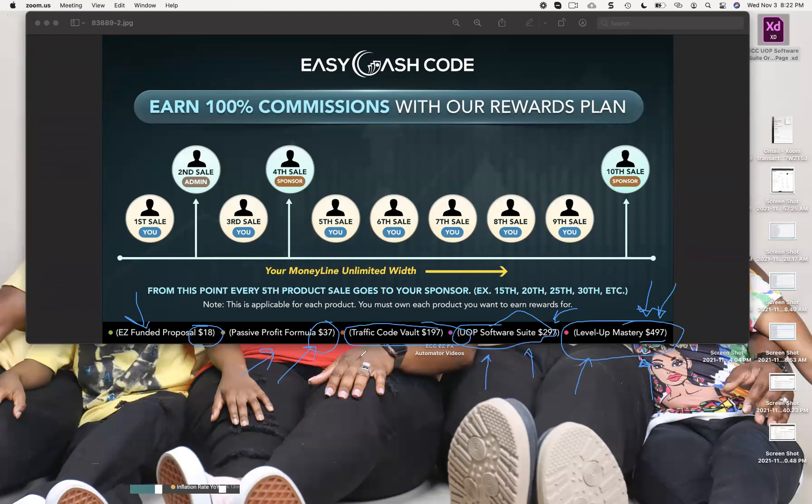This is kind of a soft launch because we're working on a new upgraded system as well. Easy Cash Code is a sister site to Unit of Prosperity — it's been around since around 2016, so it's not new; this is actually a relaunch. We're going to keep it up this time — we're not going to take it offline. We're just going to continue to evolve, upgrade, and update the products and add new products and services inside of it.